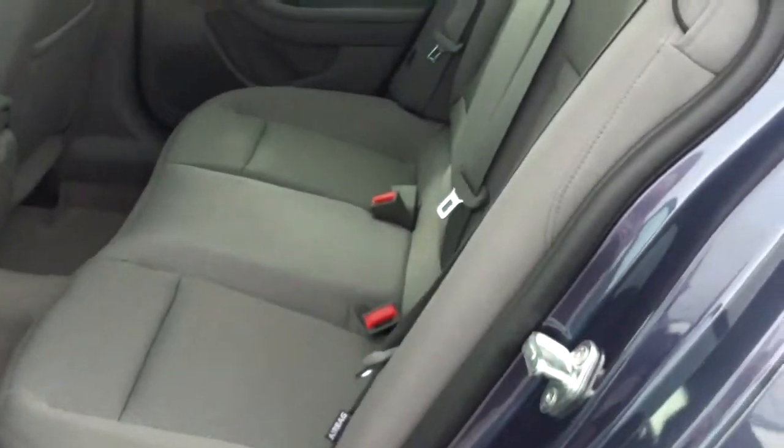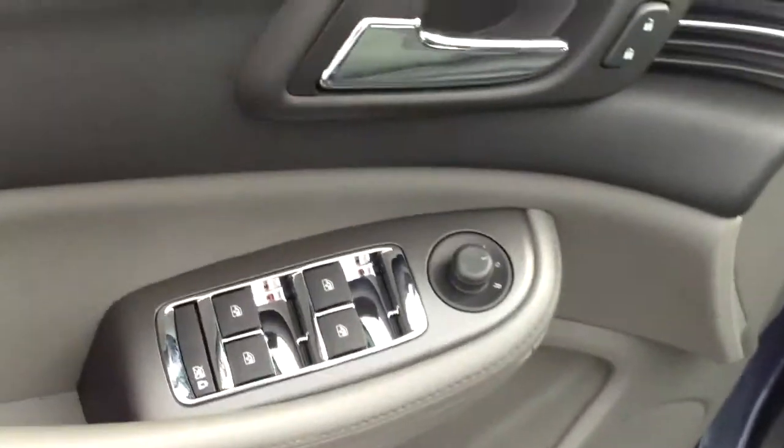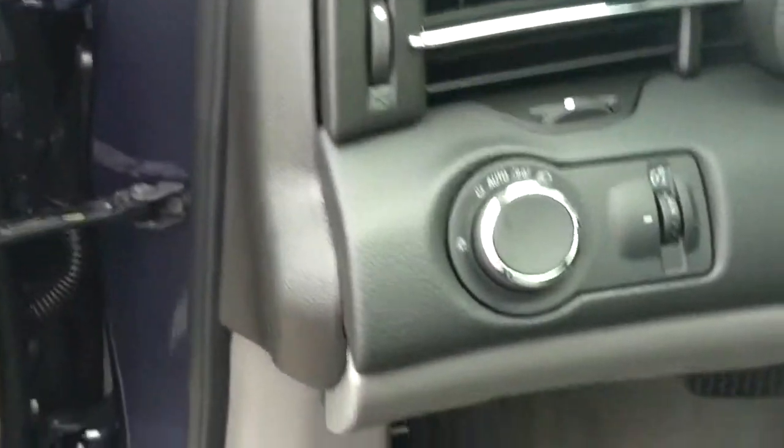The back seat is like a big comfy couch. It is cloth interior with a pattern that will help with any slight stains or smudges — blends right in. The vehicle is nicely appointed with power locks, power windows, and power mirrors. You do have automatic headlights, as you can see here.